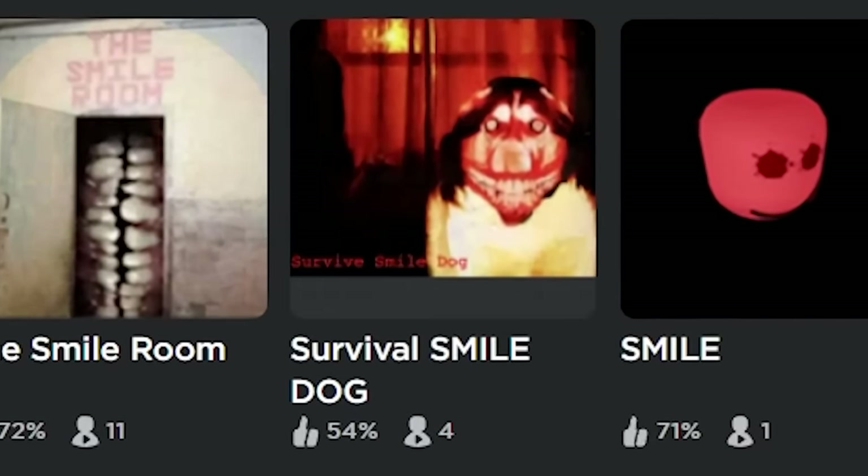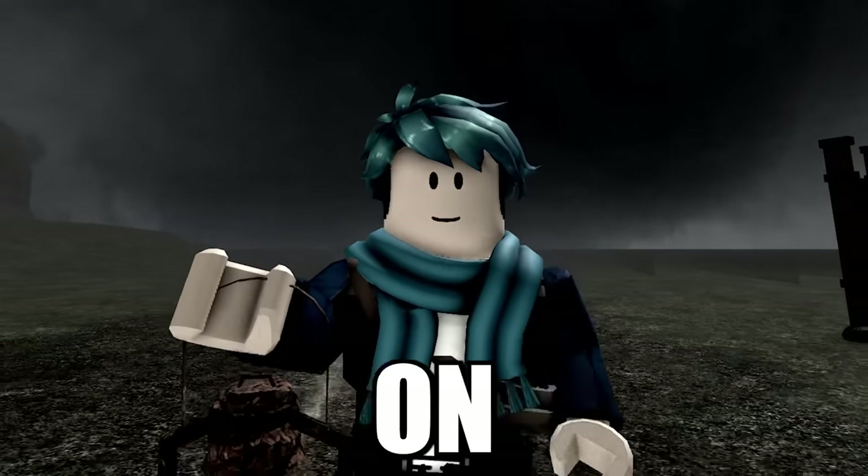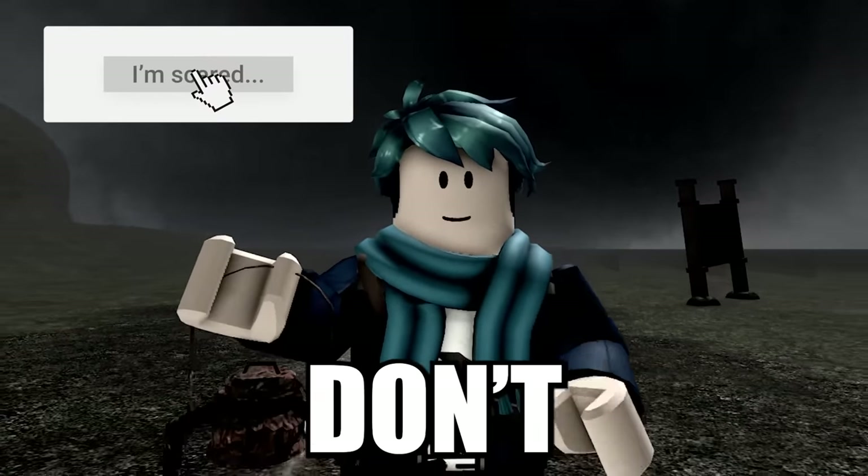Seems like there's a lot of mysteries out there on Roblox, and a lot of sinister ones as well. What's the creepiest image you guys have ever seen on Roblox? Let me know in the comments down below. Don't forget to subscribe. Goodbye.